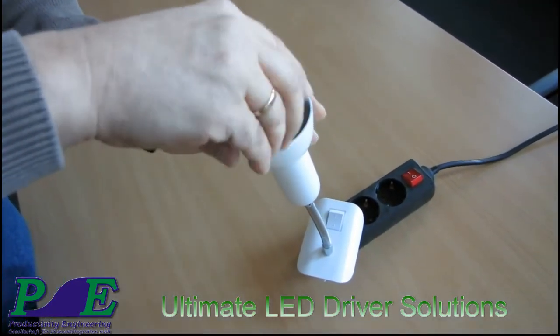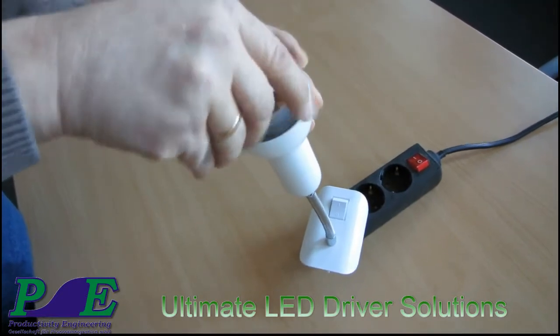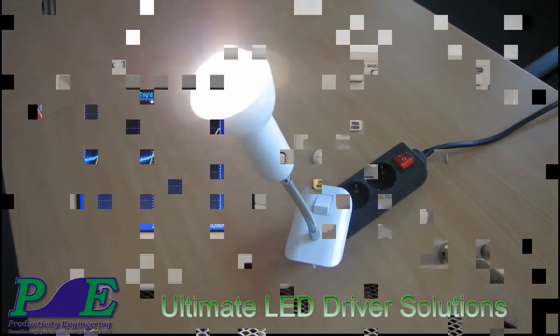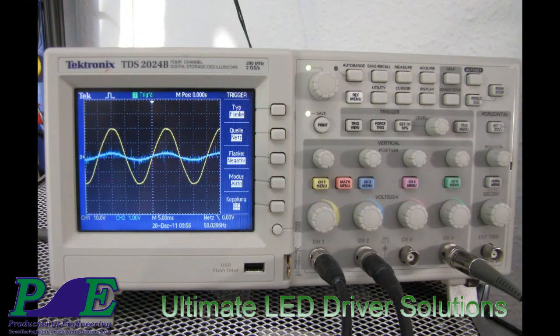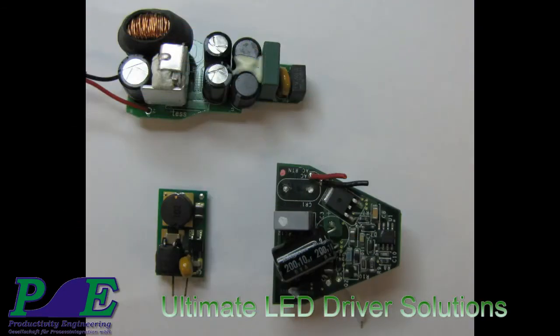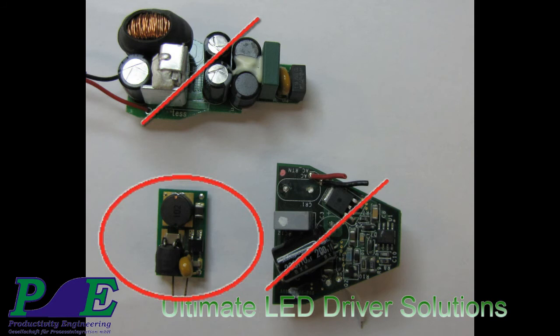The circuit has not only very good efficiency but also a very high power factor, as it includes active power factor correction, thus reducing the CO2 footprint of new LED lighting solutions. The output power limit of the chip allows driving up to 10 watts of LED power, making it ideal for replacements of old-fashioned light bulbs in the range of 40 to 60 watts.